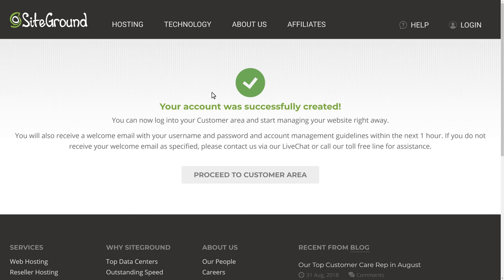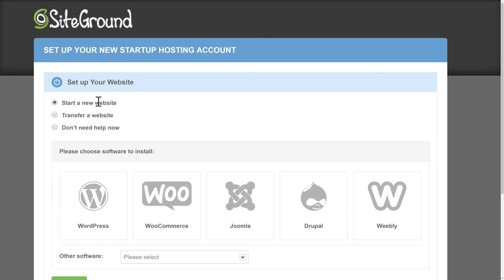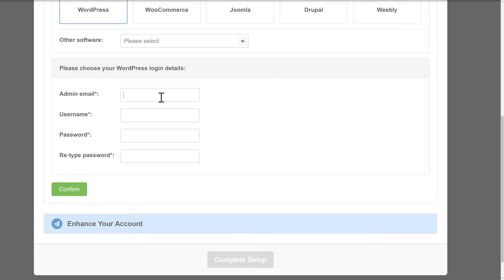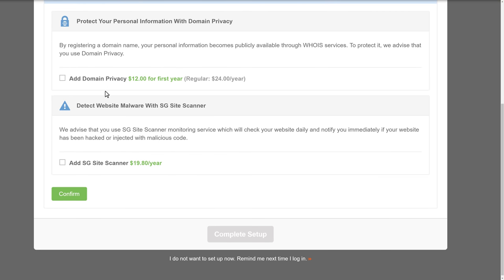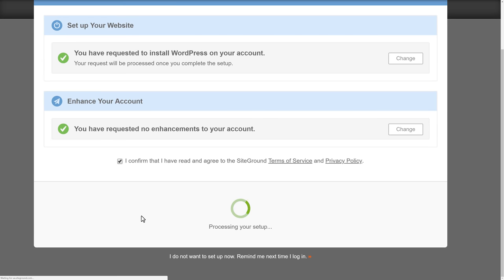Once payment goes through successfully, we'll go to our account in the customer area. SiteGround will prompt us to set up our new hosting account and ask what we want to do. We'll click Start a New Website, then choose to install WordPress. We can put in our admin information, click Confirm, review the extra services again, click Confirm, and click Complete Setup. SiteGround will automatically install WordPress for us and we'll get an email when setup is complete.